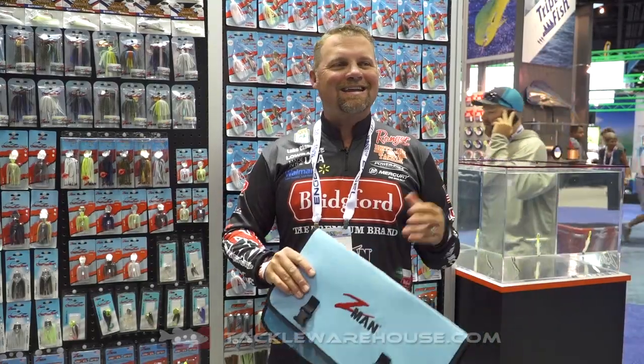Hi, Luke Clausen here. 2018 ICAST, we're in the Z-Man booth. A lot of new stuff. One thing they have out, I'm definitely gonna have some in my boat, is the new Double Wide Bait Binders.